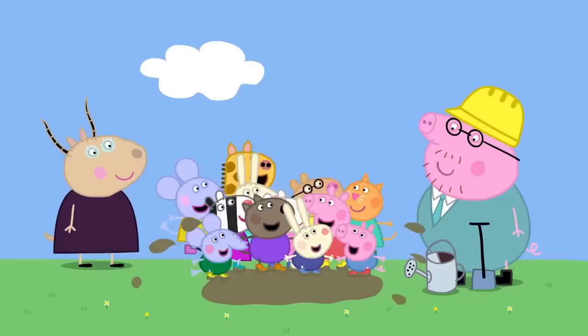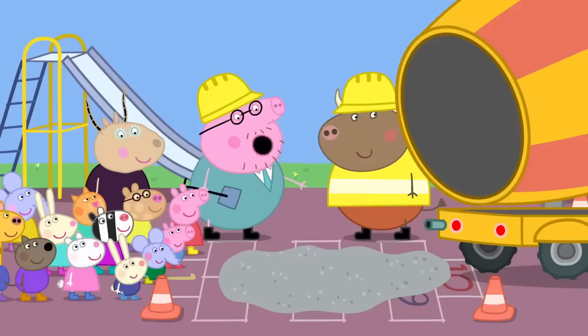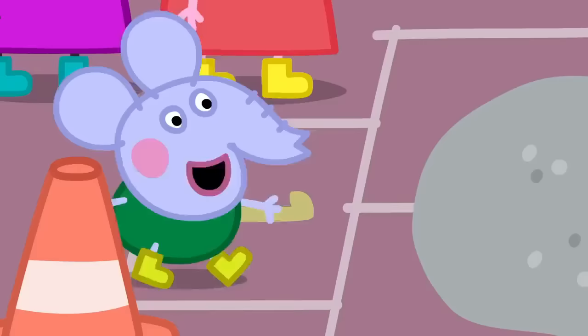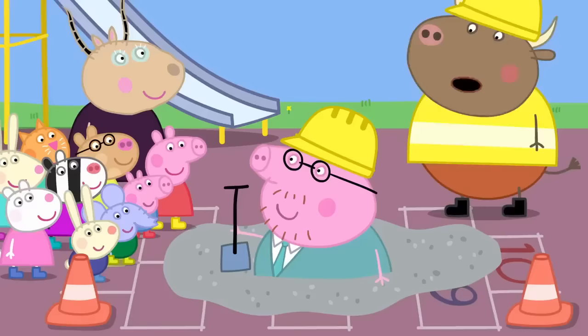Making muddy puddles is a bit like making concrete. Concrete is what we're using to make your new playground. It starts off wet and soft like mud, then it sets and goes hard forever. Right now it is gloopy like custard. You see, it's very soft. But who can tell me what's going to happen next? The concrete will go hard. Exactly. It will set as hard as rock.